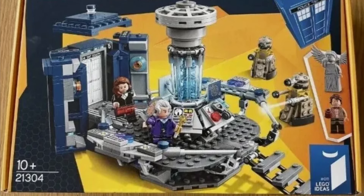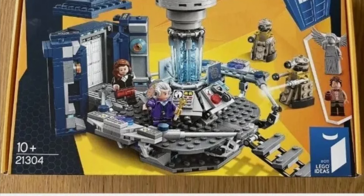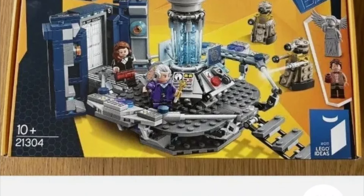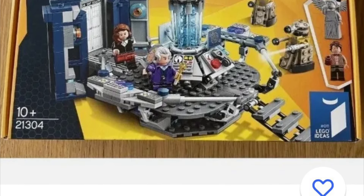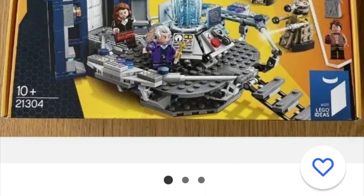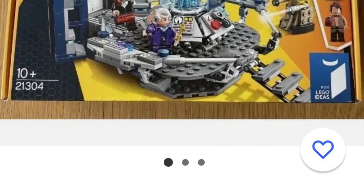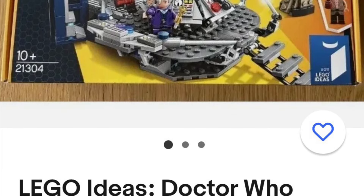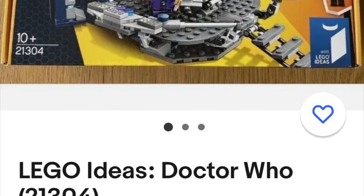One of the great things about this Lego set is the origin story - Andy Clark actually designed it for Lego Ideas. You had to vote for it, and his design won the competition. It was then left to Sam Johnson, who worked for Lego, to finalize the design, which is what we've got now.